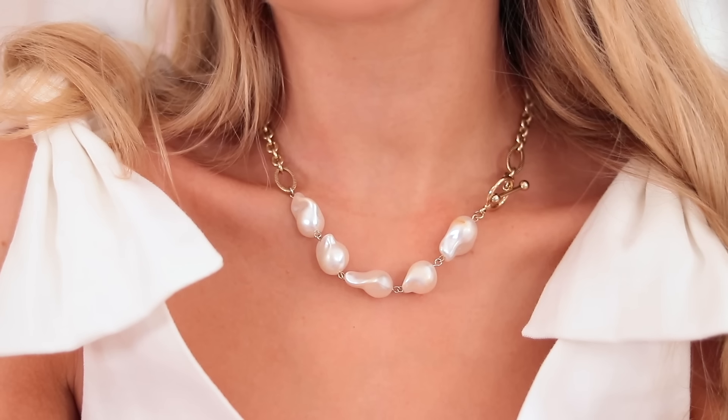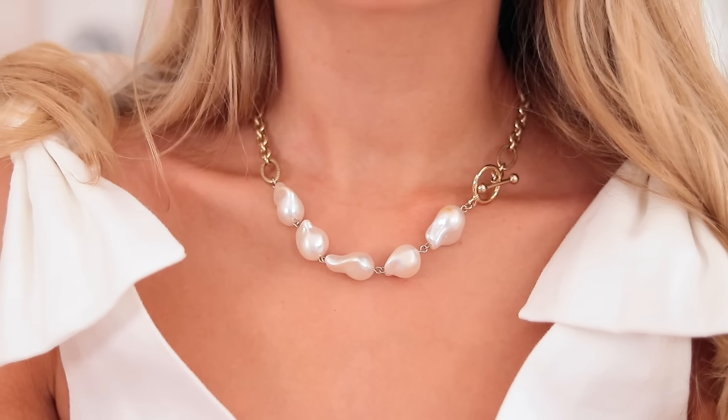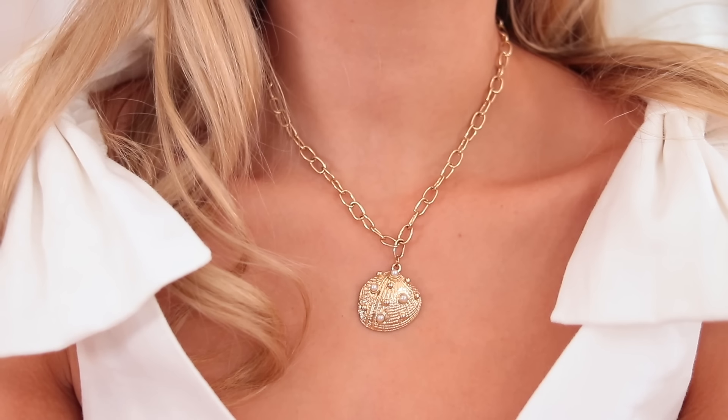I have my pearl and chain necklace from & Other Stories — so pretty, very standout but a classic design. I love the pale champagne gold colour and the way it sits on the neck. Then I have this gold shell necklace from Liars and Lovers — I got it because it reminded me of Ariel. It has little pearls in the shell and it just adds so much to an outfit. And that's actually all of my necklaces!